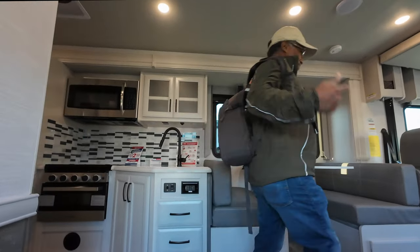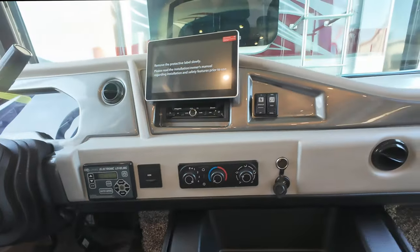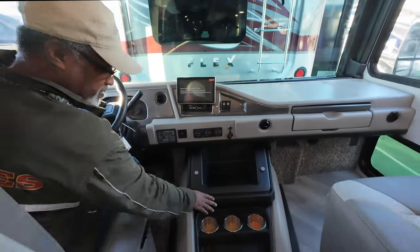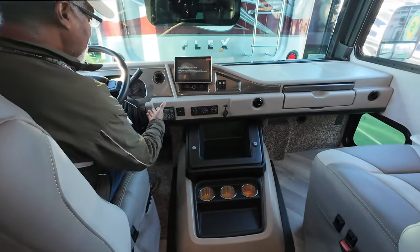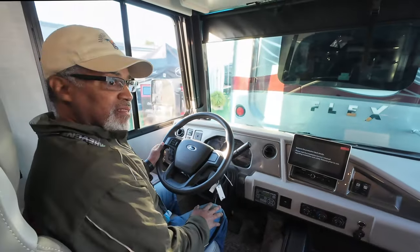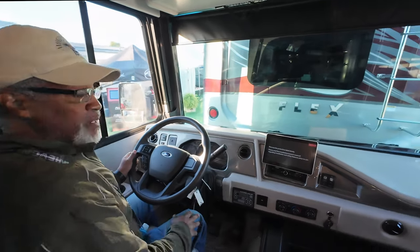Let's check out the front seat. The leveling switch is here, you have climate controls, and a touchscreen for your navigation. You have storage here and there. I don't see any extra screen for the cameras — I think the cameras are displayed on the same screen.